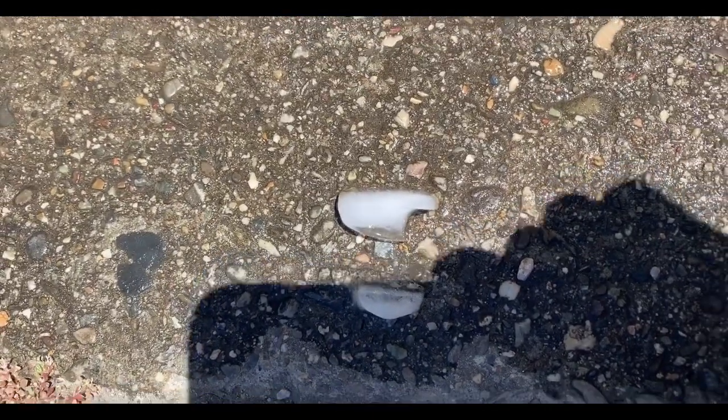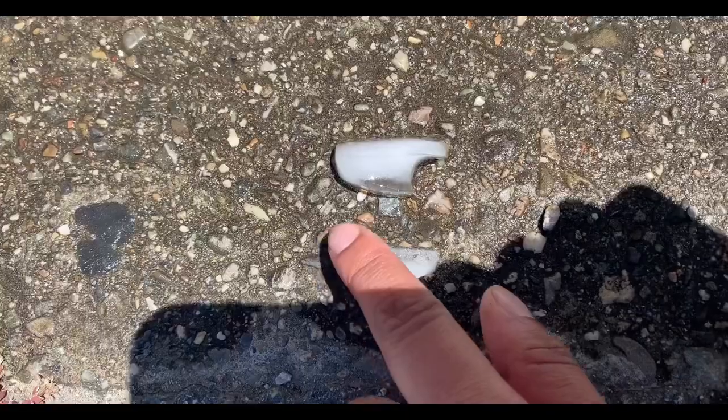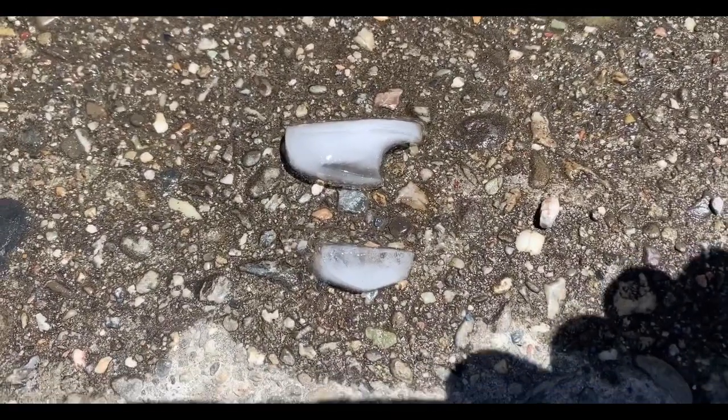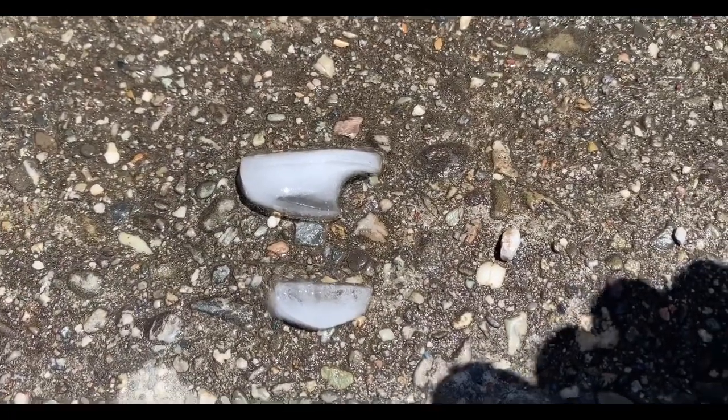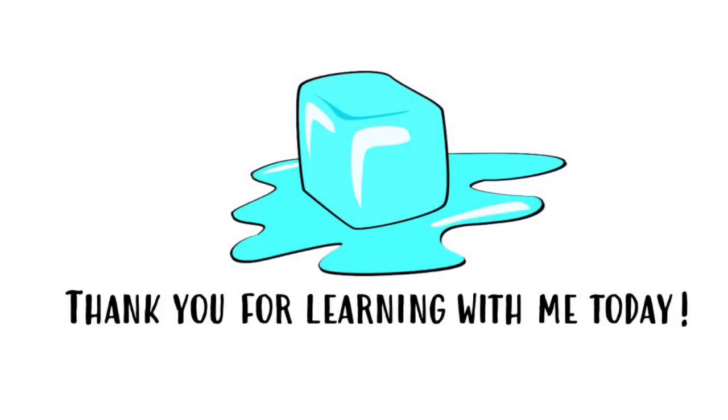So pretty neat! We learned that ice cubes in direct sunlight will melt faster than ice cubes in the shade, and ice cubes on top of a dark color will melt faster than those on top of a white one — because sunshine gives us heat and dark colors hold on to that heat. Thank you so much for predicting and observing and learning with me today! Have a great rest of your day!